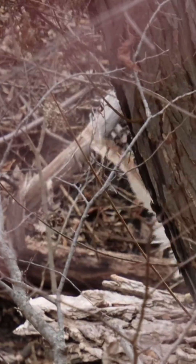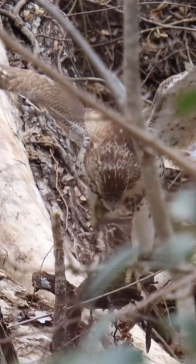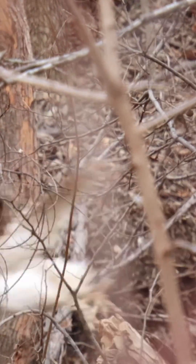Watch this scene with me as she waits patiently and positions herself for the ambush. Then she flies to attack her prey. Listen to the sound I could not see.